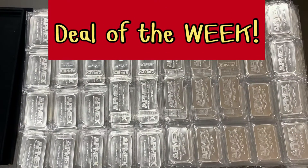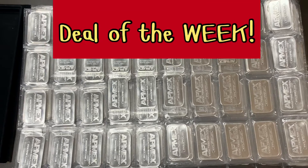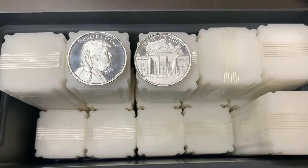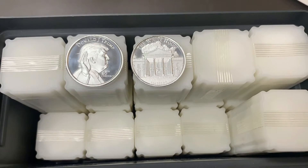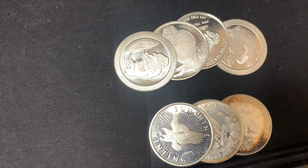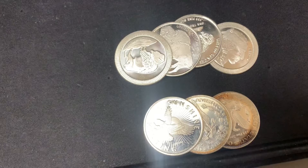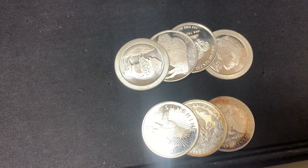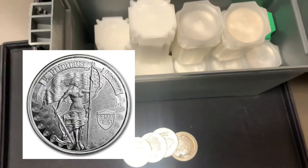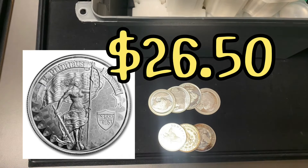Deal of the week: we have 431 Atmex one-ounce bars left at $26.25 each. Two-ounce silver Trump rounds — we have 162 available at $60 each. Silver rounds available: 218 silver buffalo rounds and 42 generic rounds in stock. And 300 Unity and Liberty rounds coming tomorrow, Friday. They'll all be $26.50 each.